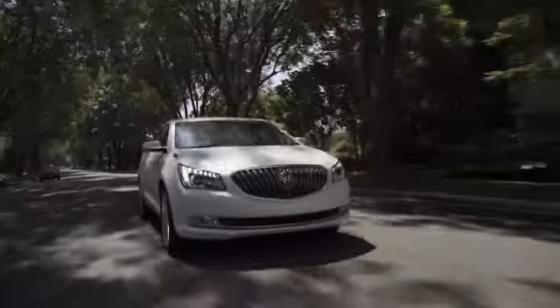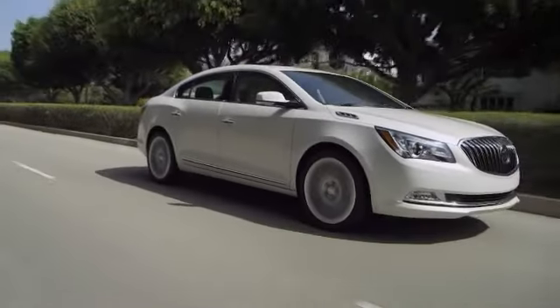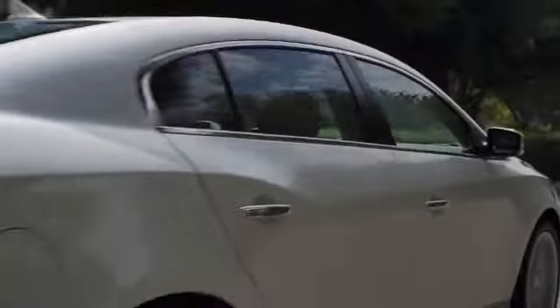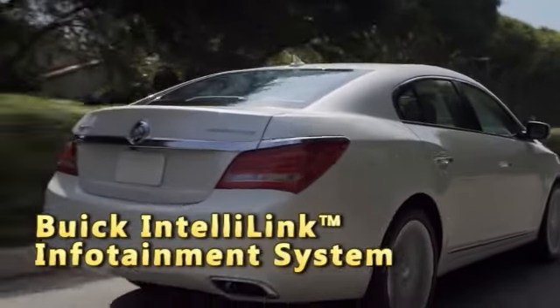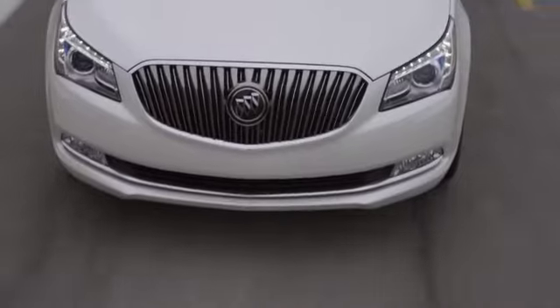It's about the drive, not the destination, in the new 2014 Buick LaCrosse. From the curved side sweep spear to the headlamps and waterfall grille, the LaCrosse ties all the details together in one uninterrupted line.